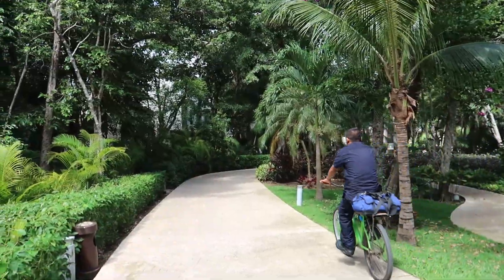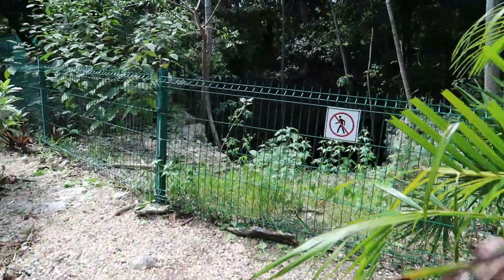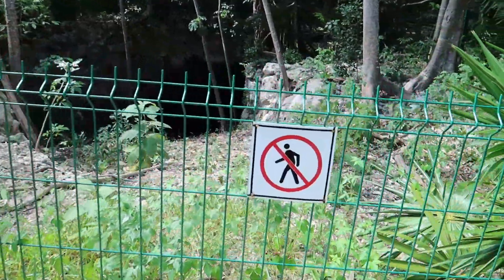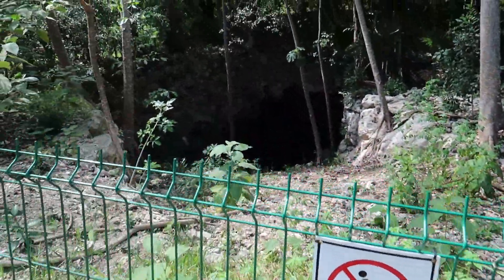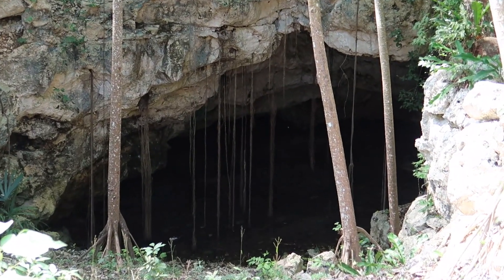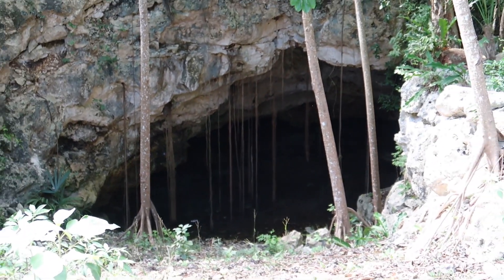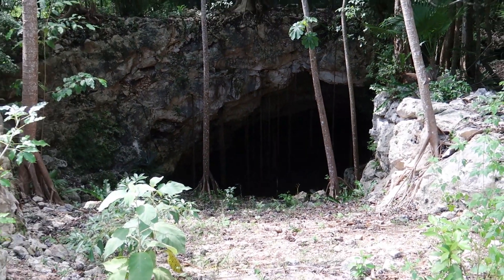On our way back down the pathway towards the road, we noticed a natural cenote. There's a fence so you don't go down there, but you can see it just below. It's a cool little feature here at Bahia Principe Luxury Sian Khan — they have some natural cenotes on the property.